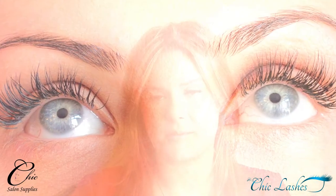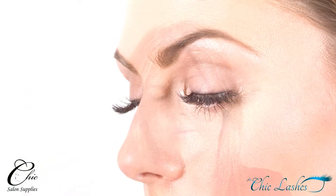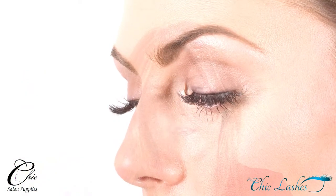Hi, this is Charlotte Pollock here from Chic Salon Supplies, Managing Director and Developer of Chic Lashes. Chic Lashes are a premium brand of mink eyelashes of high quality. They will not straighten or lose their curl in low heat temperatures such as from steam and shower.